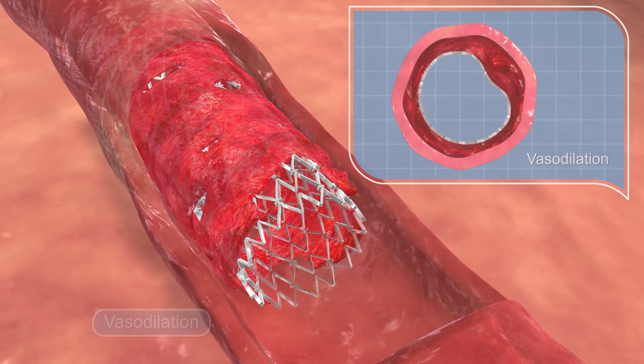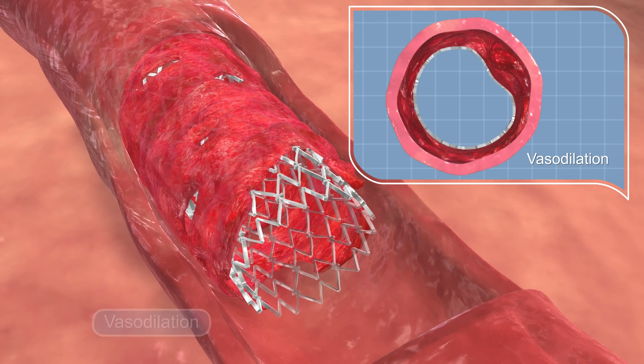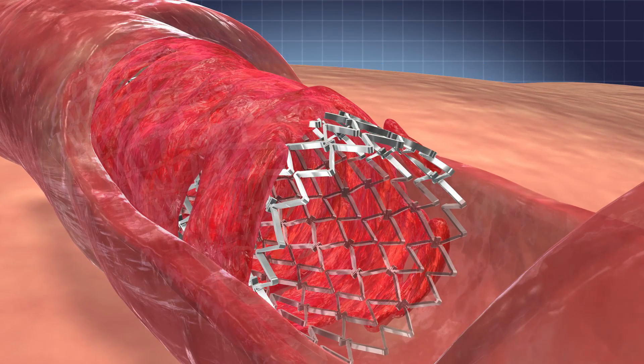As spasm is relieved, the vessel diameter increases and the stent follows in expansion and continues its scaffolding of the artery.